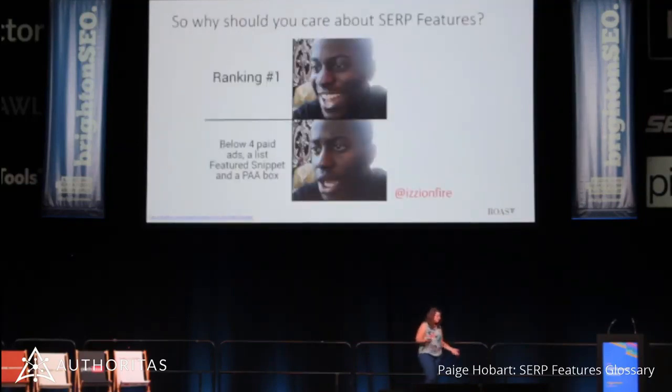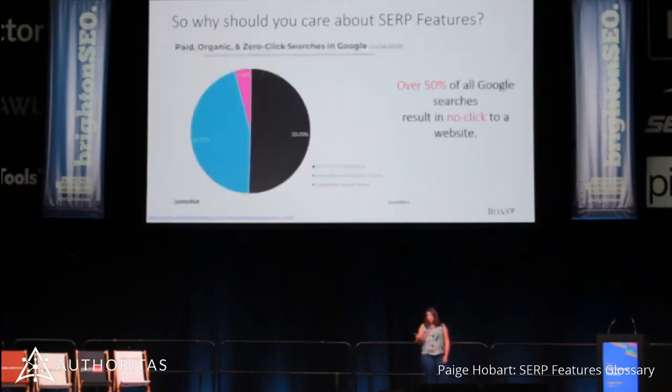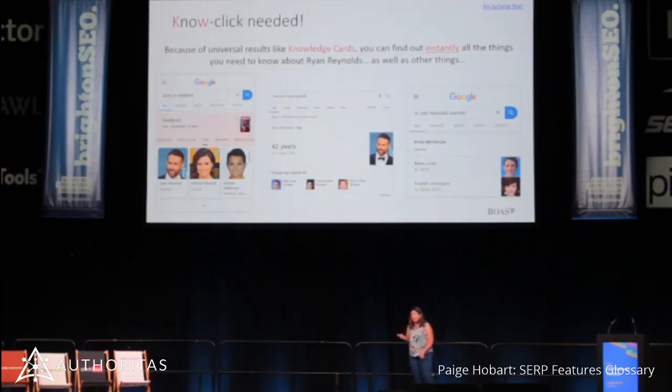And why should you care? Yes, you've got organic position one — great. But it's below four paid ads, a featured snippet, and a PAA. So how many clicks are you actually getting? And it gets worse. You will have all seen this graph by Rand Fishkin — 50% of all searches are zero-click. So of the 50% that are good, some of them are still no-click.